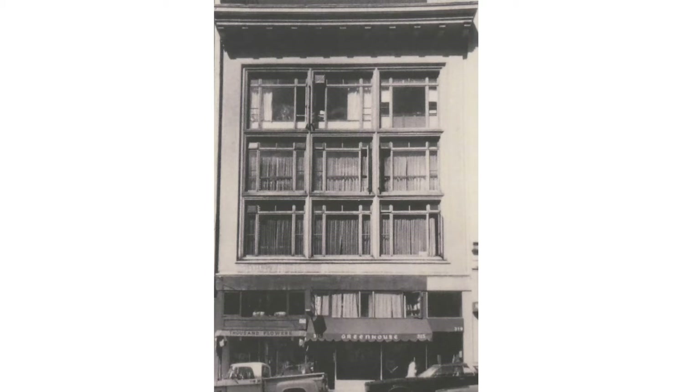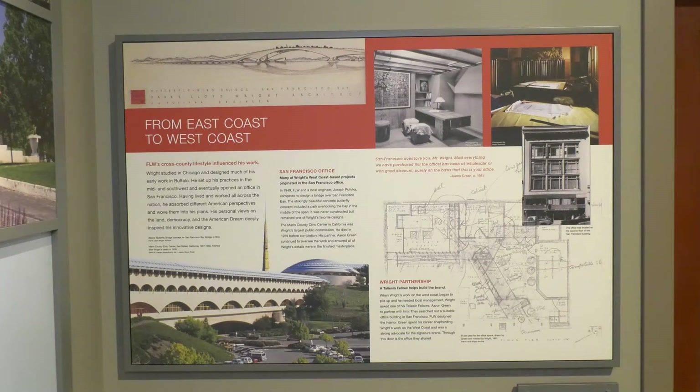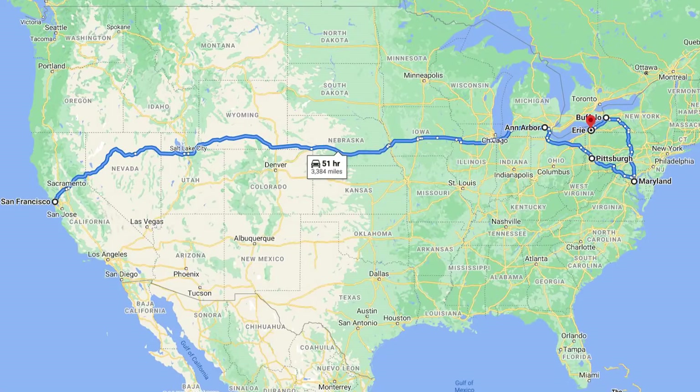It's the best of Wright. It embodies everything he knew about in terms of organic architecture. All of the principles are here in this one space. So how did a second floor office that was inside a four-story building at 319 Grant Avenue get from California to Erie, PA?